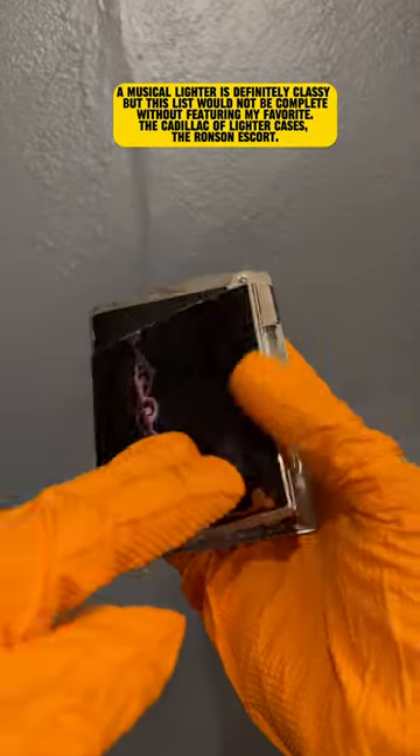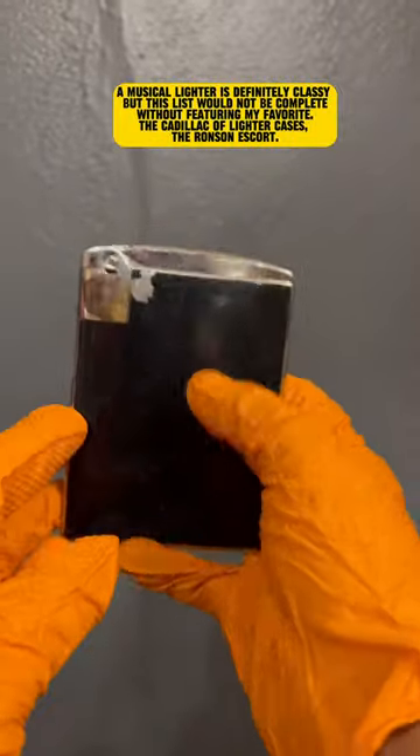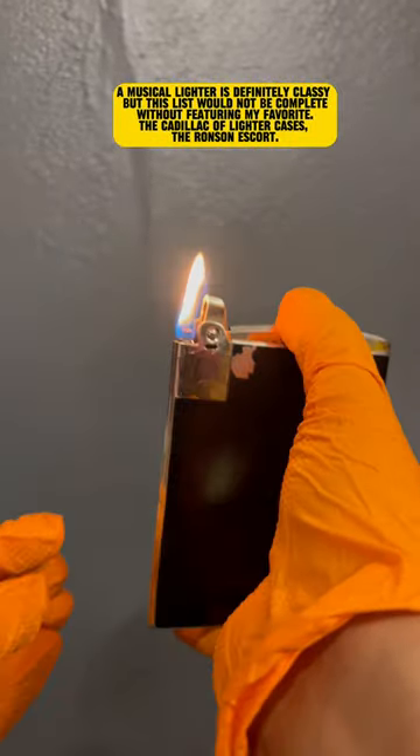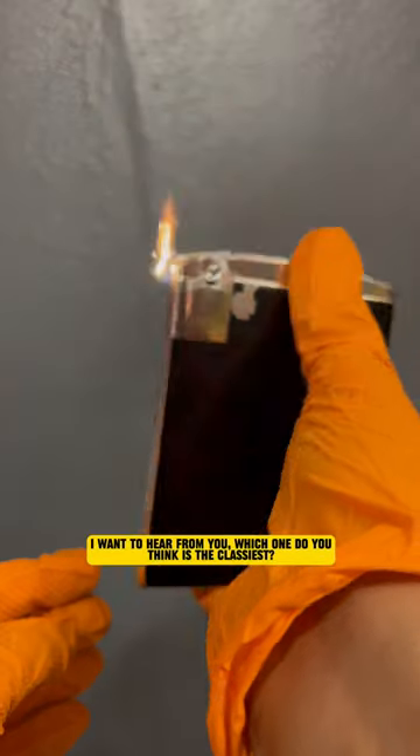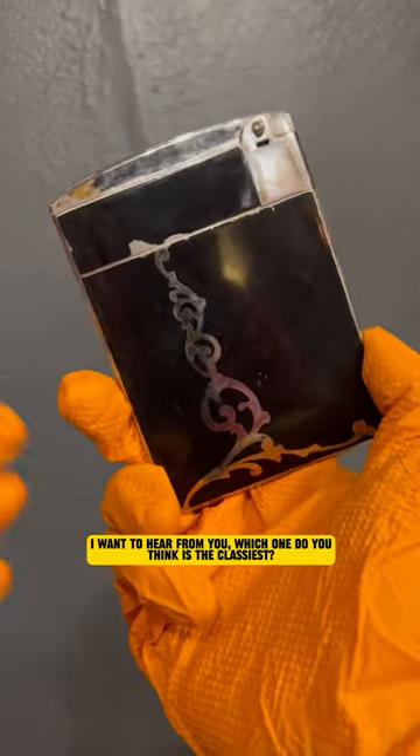But this list would not be complete without featuring my favorite — the Cadillac of lighter cases: the Ronson Escort. I want to hear from you. Which one do you think is the classiest?